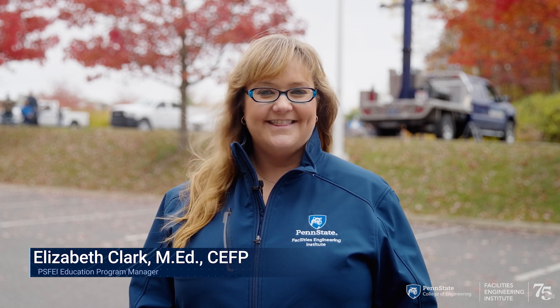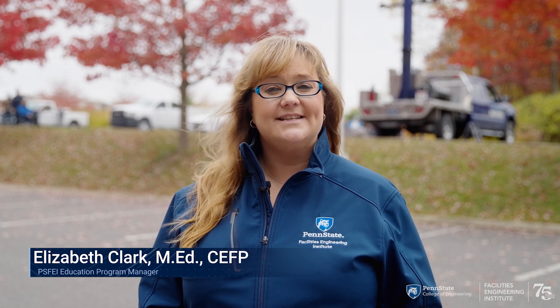Hi, I'm Beth Clark, the Education Program Manager for Penn State Facilities Engineering Institute, or PSFEI if you will. Thank you for joining me here on location to learn more about PSFEI's Visible Emissions Training Program.